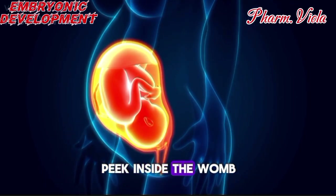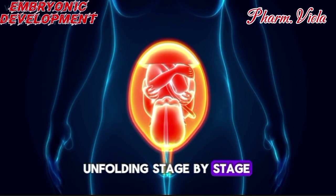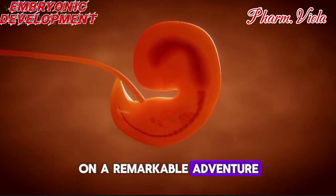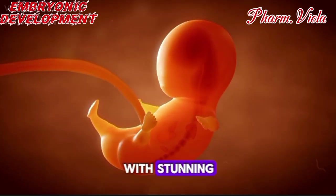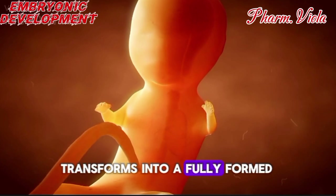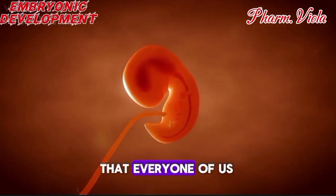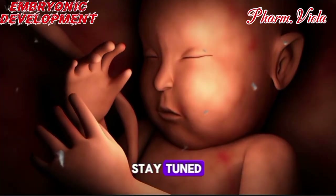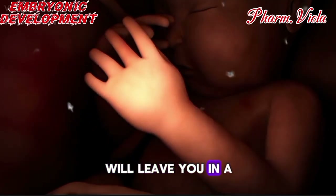Imagine being able to peek inside the womb, witnessing the incredible journey of life unfolding stage by stage. Today, we're taking you on a remarkable adventure through the hidden world of fetal development, bringing you up close with stunning 3D animations that reveal how a single cell transforms into a fully formed human being. Let's dive into this breathtaking journey that every one of us has experienced but few truly understand. Stay tuned, because each second inside the womb holds a story that will leave you in awe.